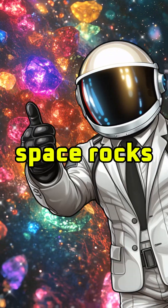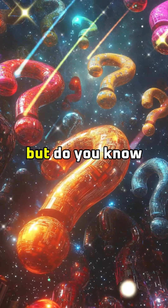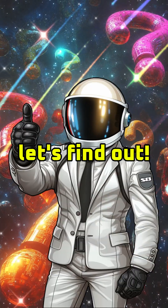I will make you an expert in space rocks. You know about comets, asteroids, and meteors, but do you know what makes them different? Let's find out.